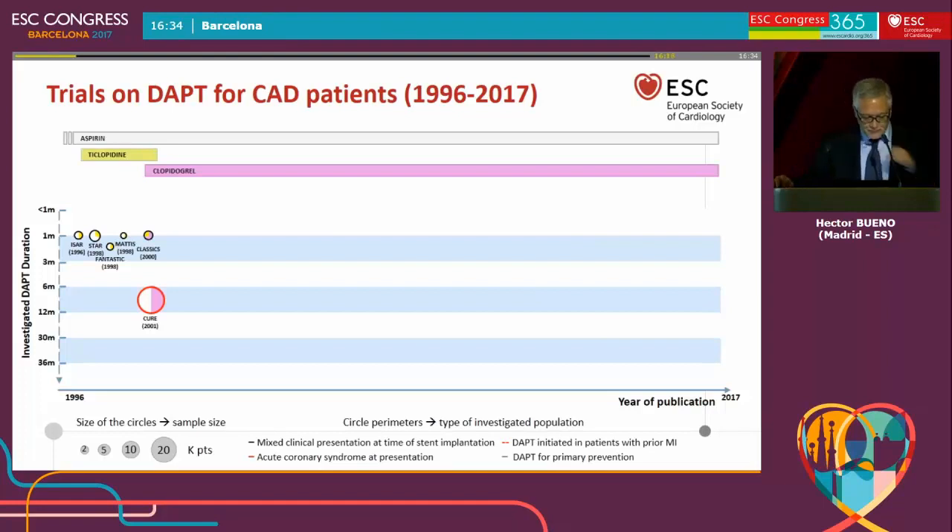The second biggest step was the development and use of clopidogrel. The biggest study developed so far was CURE. CURE was actually a trial on acute coronary syndromes — specifically, as you can see highlighted in red, patients with non-ST elevation acute coronary syndromes — and proved that dual antiplatelet therapy with aspirin and clopidogrel was superior to aspirin alone. That changed the management of acute coronary syndromes, but also the management of stents.